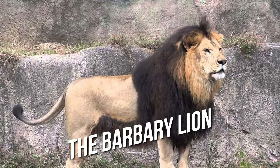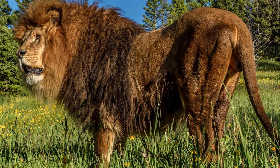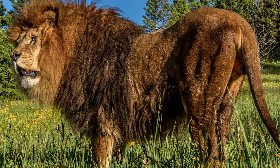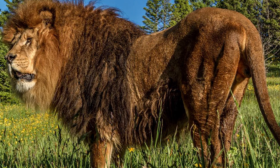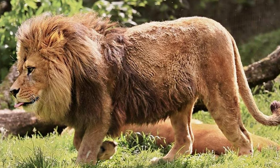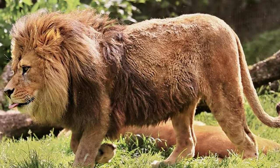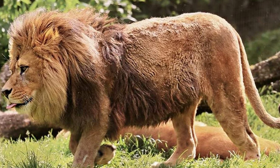The Barbary lion is an extinct subspecies that was once found in northern Africa, but is now extinct due to overhunting and habitat loss. These lions had thick, dark golden manes and could reach up to 300 kilograms. The Barbary lion was an apex predator, preying on large animals such as antelopes and gazelles. It is believed that these lions were used in the Roman Colosseum for entertainment before they became extinct.